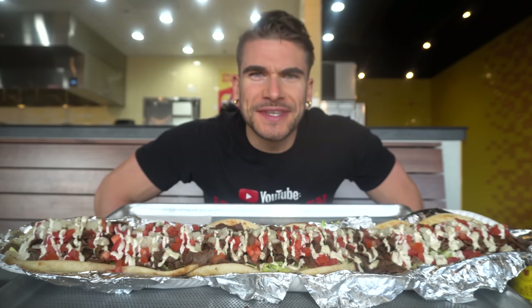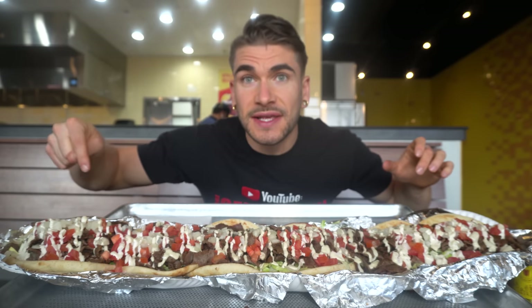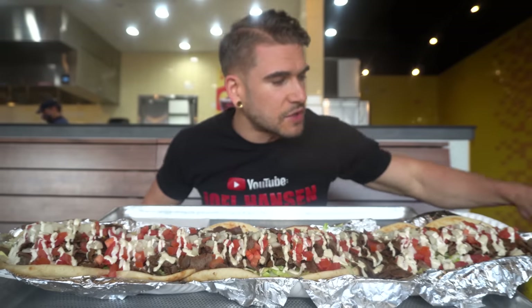Here we are with the absolutely giant gyro — or euro, whatever you want to pronounce it. It looks absolutely delicious. It has it traditionally dressed, so we have the lettuce, the tomatoes, their signature gyro meat, some onions, and of course their white sauce — this is what they are so, so known for.